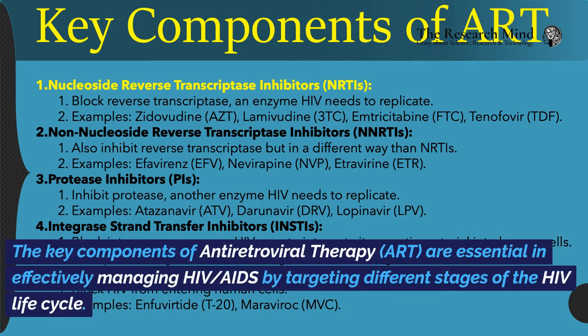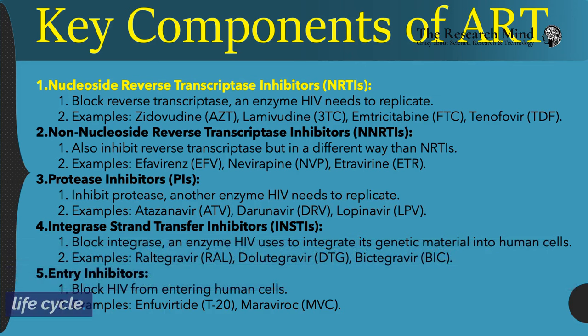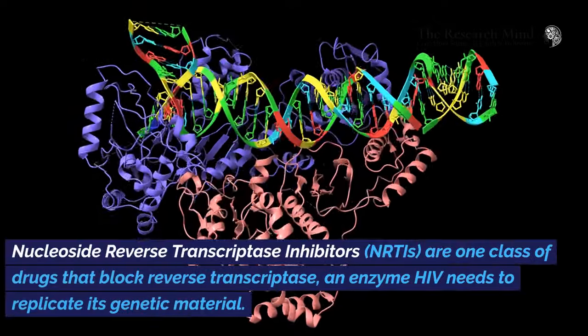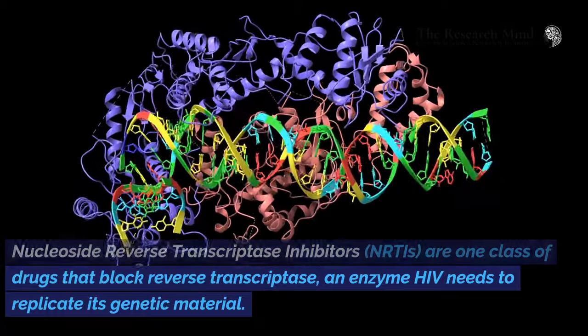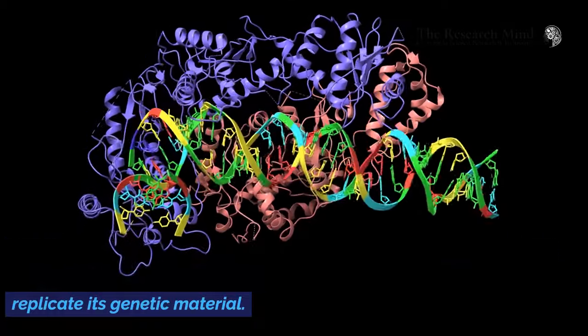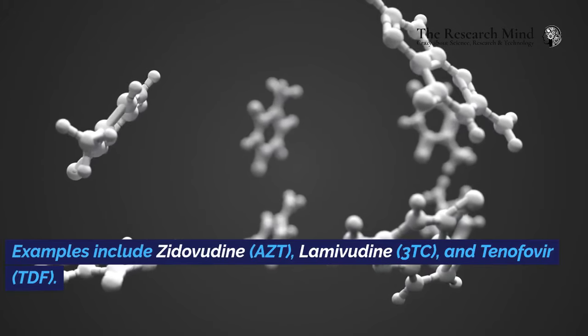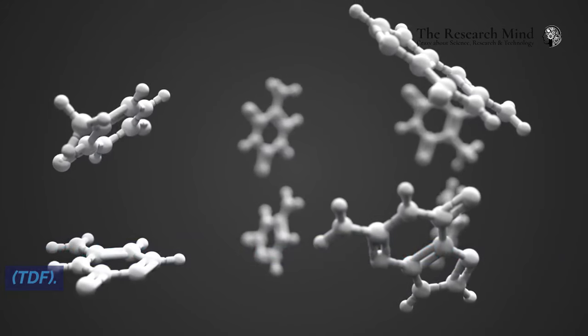The key components of antiretroviral therapy are essential in effectively managing HIV and AIDS by targeting different stages of the HIV life cycle. Nucleoside reverse transcriptase inhibitors (NRTIs) are one class of drugs that block reverse transcriptase, an enzyme HIV needs to replicate its genetic material. Examples include zidovudine (AZT), lamivudine (3TC), and tenofovir (TDF).